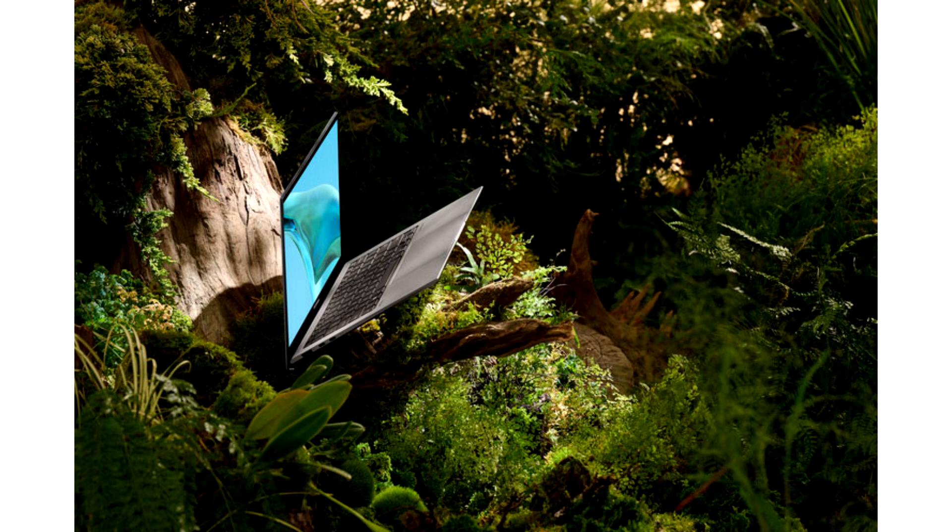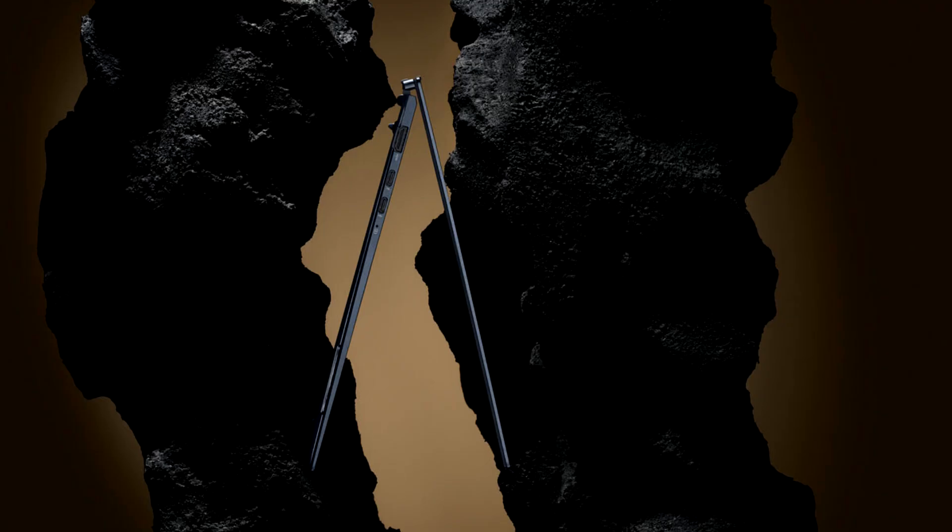It's also the most eco-friendly ZenBook ever, and takes the brand's signature qualities of ultra-portable design, sustainability, and on-the-go performance to a new level, proving conclusively that less can be more.